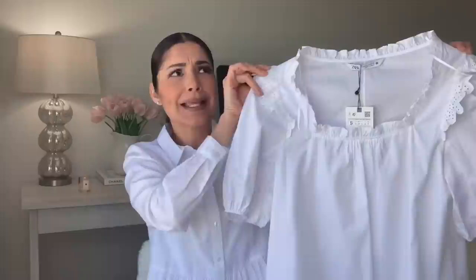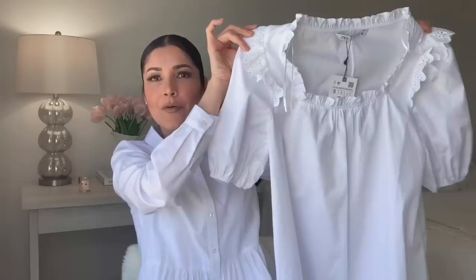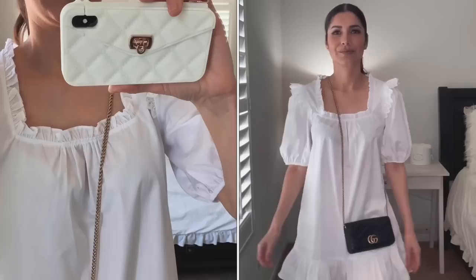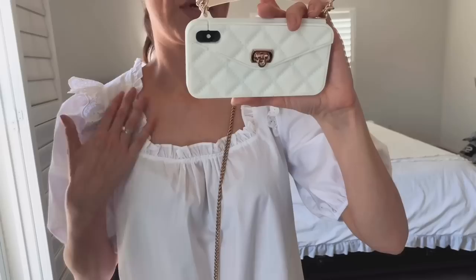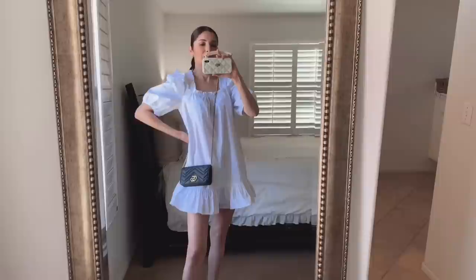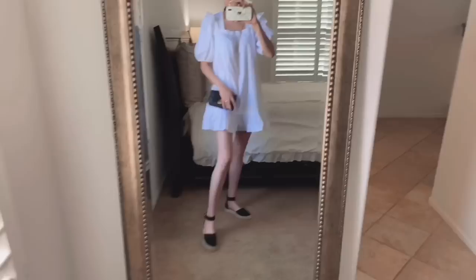This dress has been on the Zara website for less than two weeks, so it's a brand new release — super cute. And this is how the dress looks on. I love the details: the puffy sleeves, the ruffle with the eyelet fabric, the ruffle at the square neckline — adorable! The only con is that it is very sheer, so you need to wear a slip dress or slip shorts underneath. Other than that, it's a very cute dress. I'm pairing it with my espadrilles from ASOS and a Gucci bag.